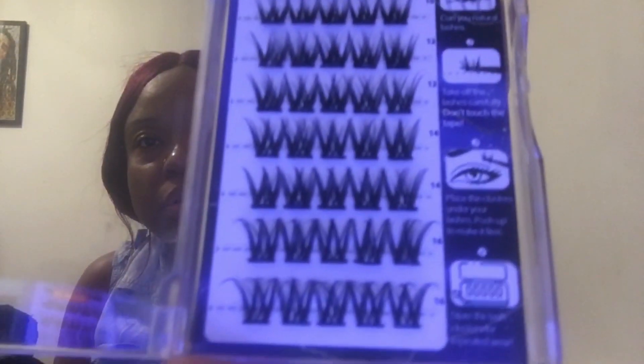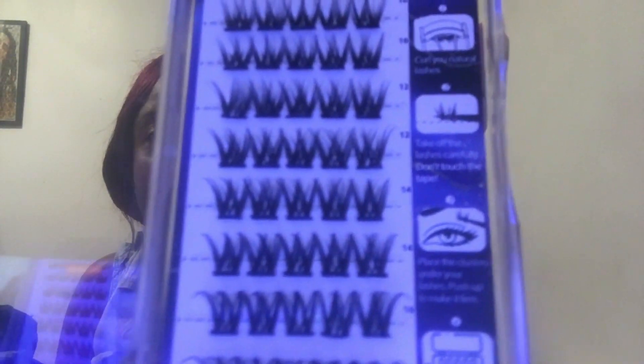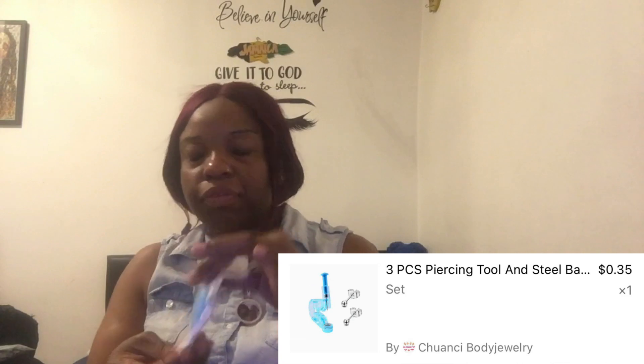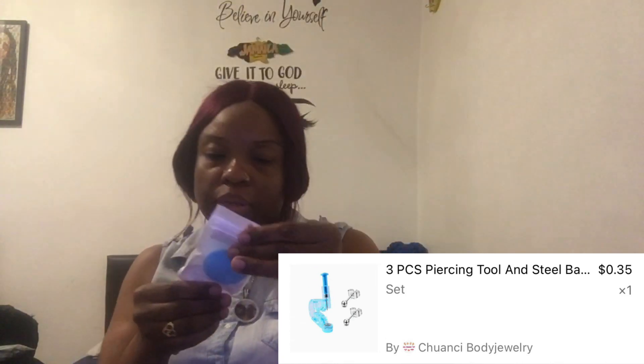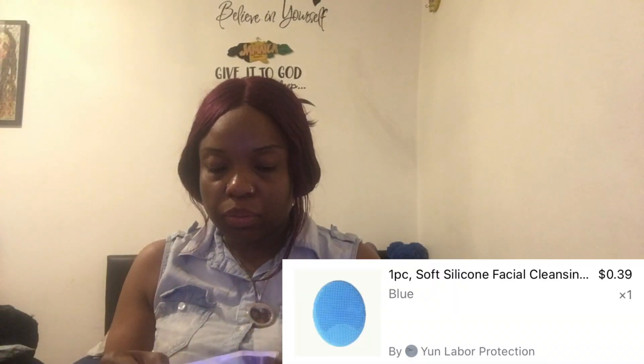Let's get a better view. DIY lash clusters. I just bought one more of these — the self-piercing gun. I think it's a face — a silicone face brush. It's small but, you know, it's a silicone face brush. It's small though, I thought it was bigger.